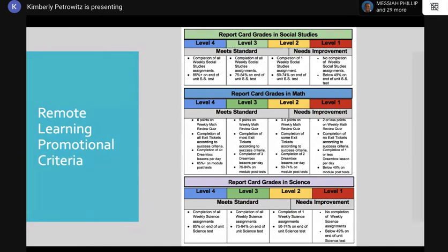For level three, children must also be turning in all assignments, and the same applies to social studies. For level two, your child might be a high level two if they're completing one weekly science assignment and making a grade of 50–74% on unit tests. Level one means not completing any weekly assignments and scoring below 49%, so push your child to get past that and submit assignments every week.